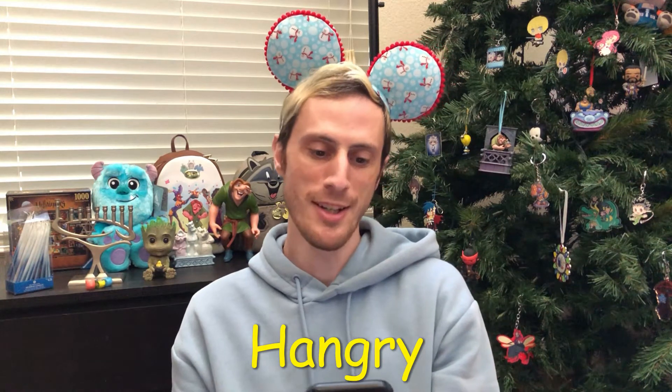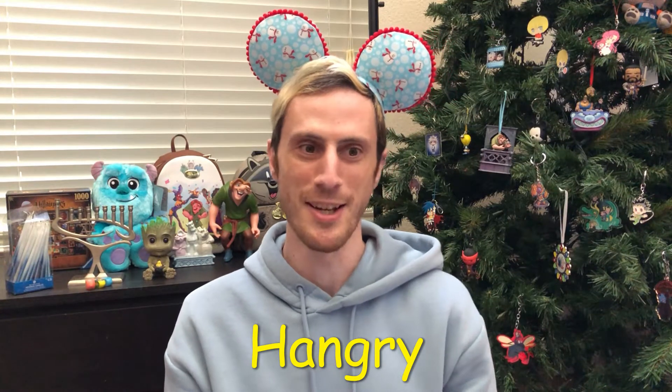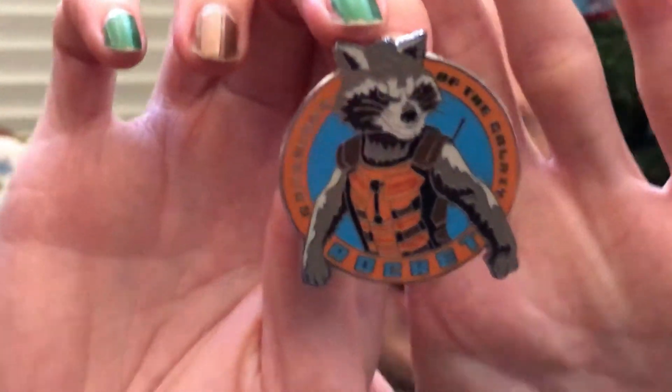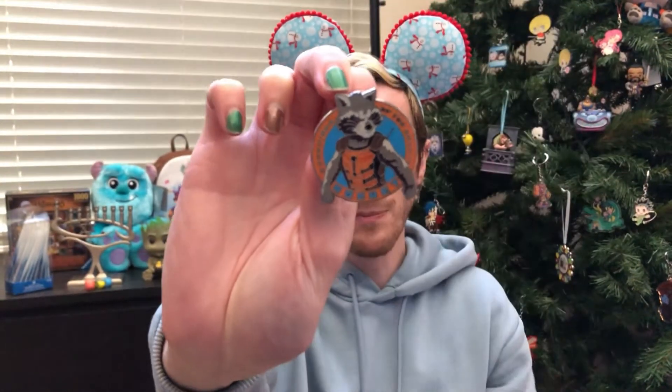Hangry! Show a pin of who you think would be the angriest if dinner isn't ready on time. I ended up picking Rocket Raccoon. Why would he be so angry? I feel like he's just a feisty little raccoon who wants what he wants — who made Star-Lord go get someone's prosthetic leg just because he thought it was funny. That's Rocket.